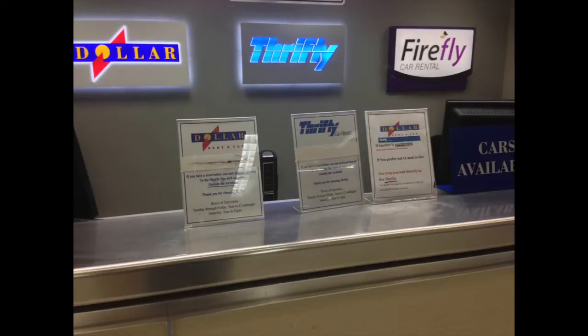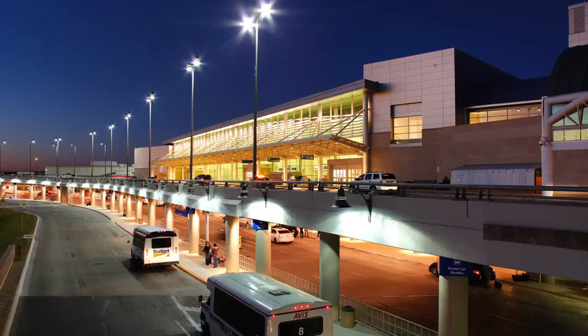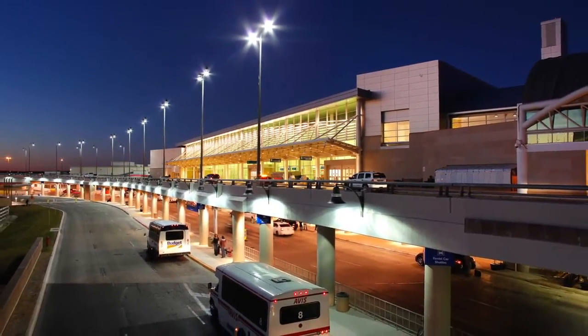If you're renting a car, there are offices on the lower floor of Terminal A, which may or may not be open. I'd just go directly to the waiting rental company bus after getting my luggage.